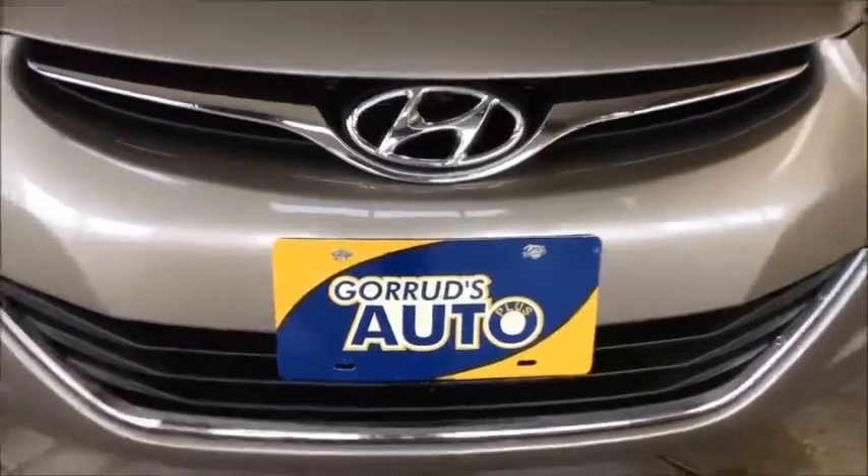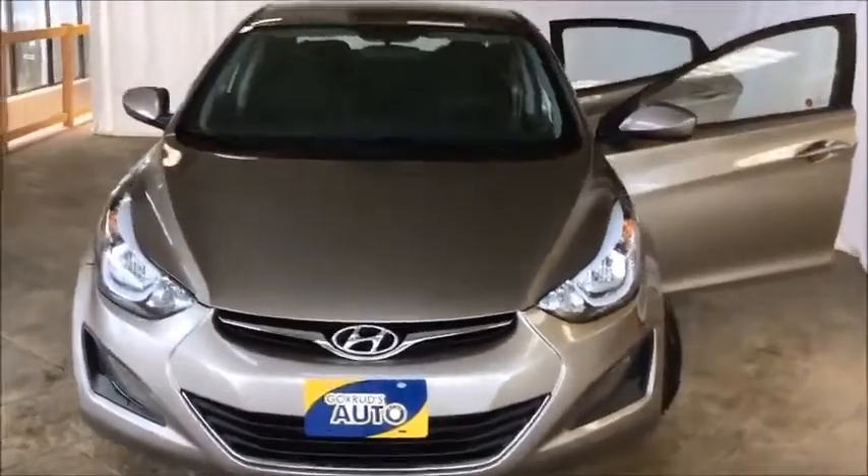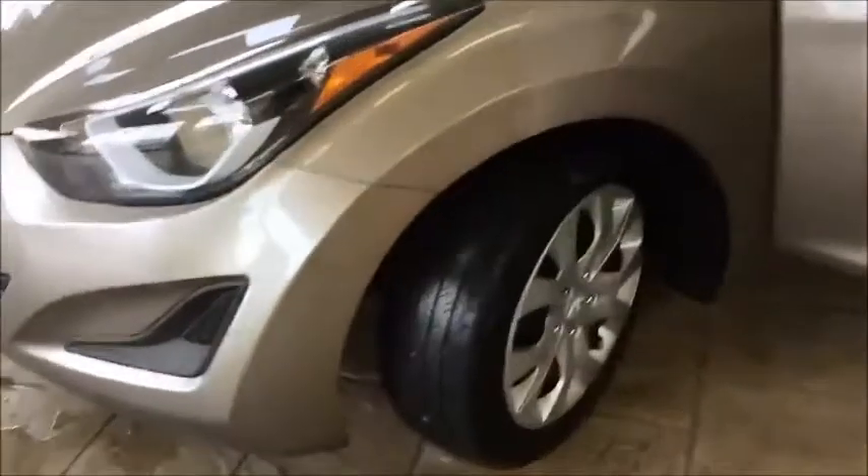The 2016 Hyundai Elantra GL from Gorodz Auto, featuring a 1.8-litre 4-cylinder engine in beige exterior. Priced at $14,988 plus sales taxes and licensing.